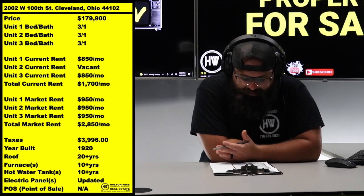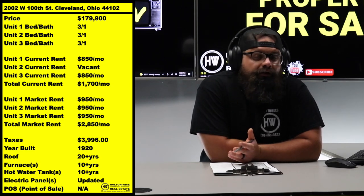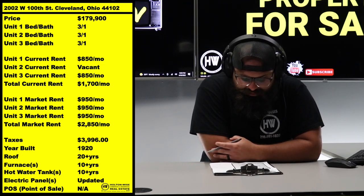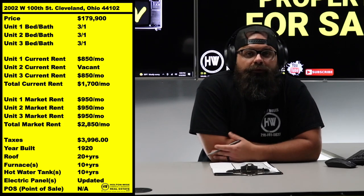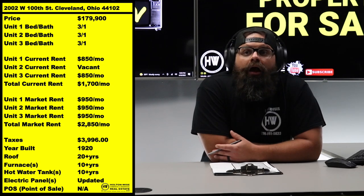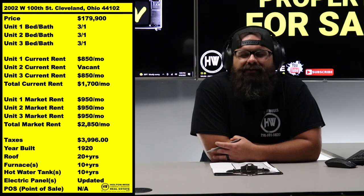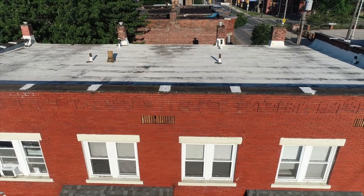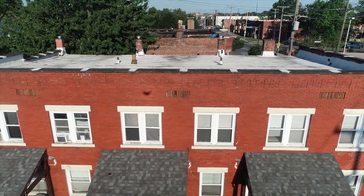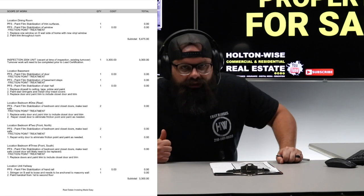Last but not least — market rent right now is $2,850. If we're talking about hitting the one percent rule, you're looking at a price point of $285K. But I have priced it about $105,000 less — not because I'm awesome, but because there are repairs that need to happen. We need to put in about $36 to $40K. I have some estimates on screen. We have a current lead paint estimate of about $23,000 to get this entire property lead certified.